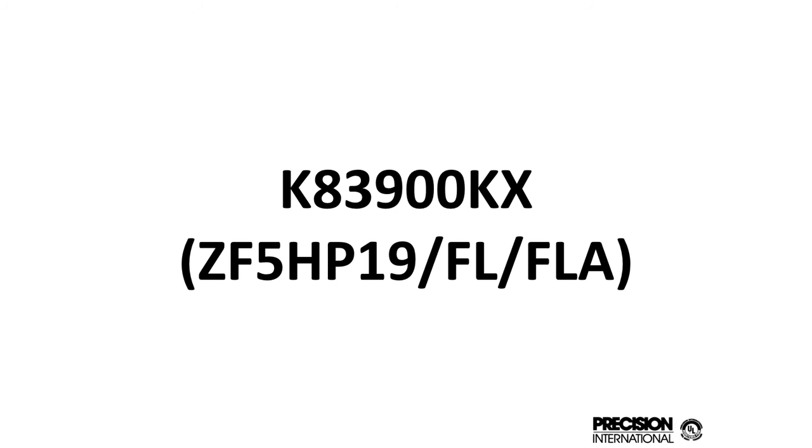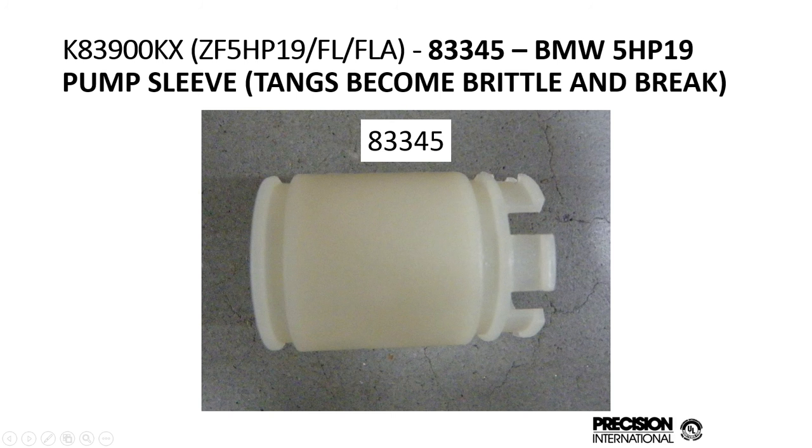I want to show you some examples of kit benefits. This is KD-300KX, our ZF5HP19 kit. This little plastic sleeve is a pump sleeve found in the BMW 5HP19s. The tangs become brittle and break. At four o'clock on a Friday afternoon when you're trying to get the job done and it's not in the kit, the customer is going to have to leave the car over the weekend because it takes a few days to get it from BMW. We add this to the kit so you can get the job done and the customer can have it for the weekend.